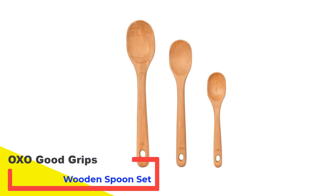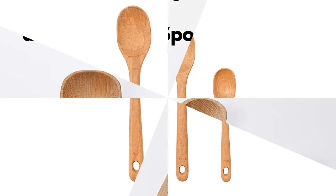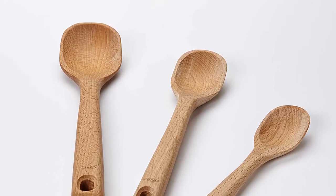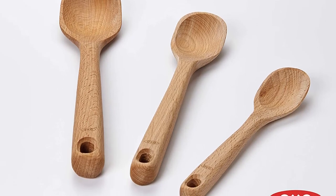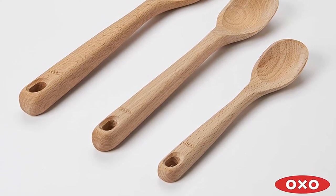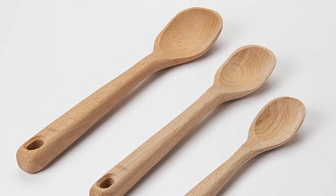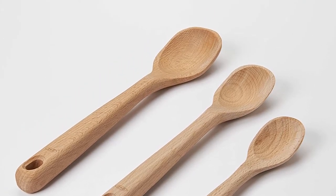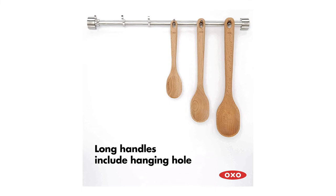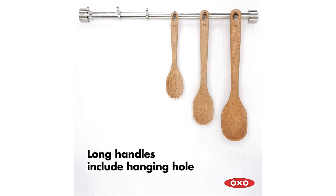Number 5: OXO Good Grips Wooden Spoon Set. This wooden spoon is made of a solid, single piece of beech wood and has a hole in the wide handle for hanging if desired. This spoon has a nice, deep recess, so it works well for serving at the table as well as getting a hearty taste when you're testing your food during cooking. It's a very solid piece of equipment — definitely larger in both the handle and the bowl portion of the spoon compared to your typical grocery store wooden spoons.